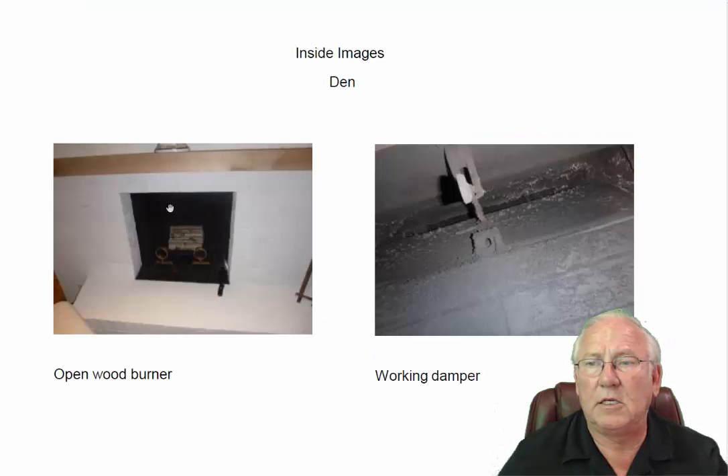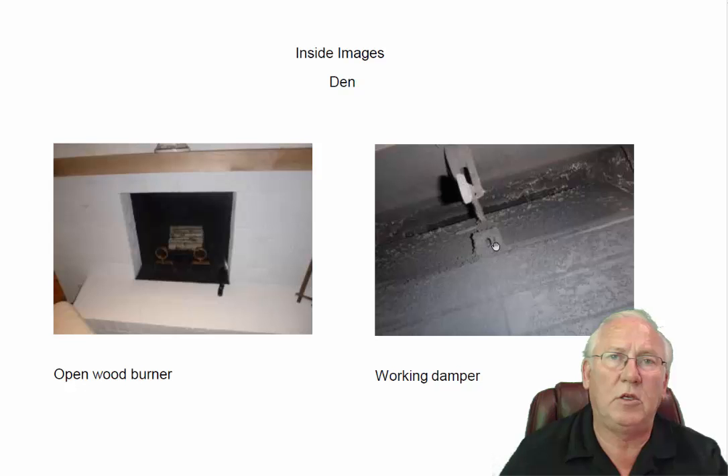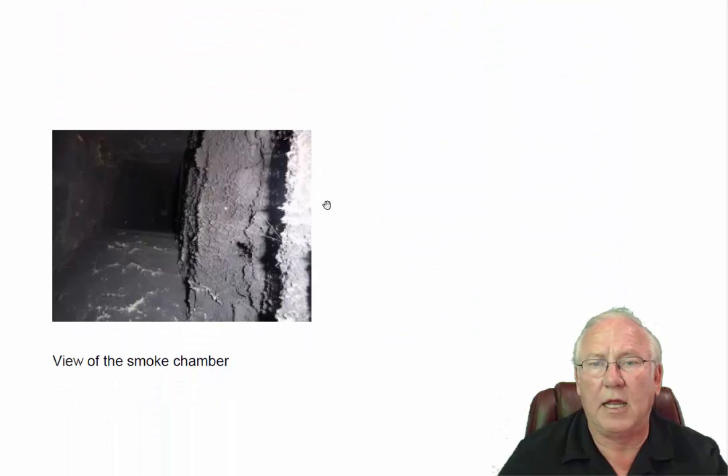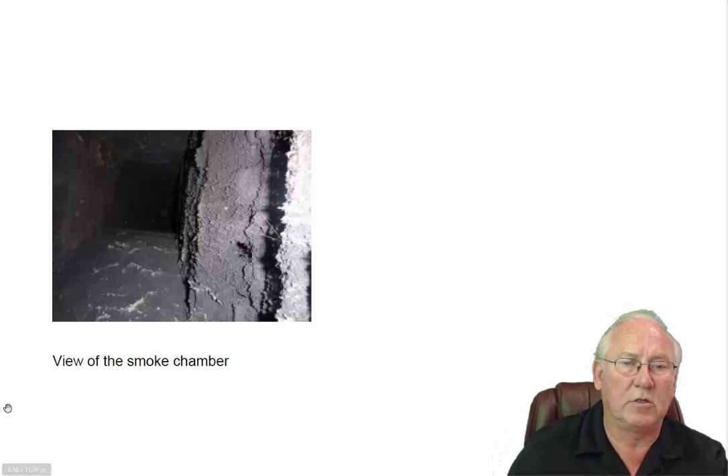The wood-burning fireplace in the den — you're more than welcome to open and shut the damper all that you want, because if you forget to open it, smoke starts coming in and you go, 'Aha,' and you open up the damper. So that one does not need to be blocked open. The smoke chamber area where the smoke gathers looks great.